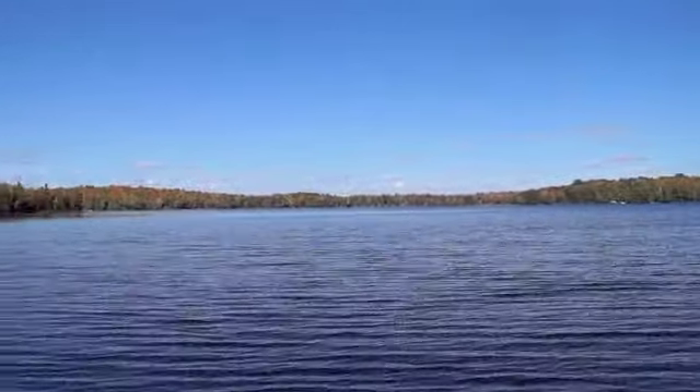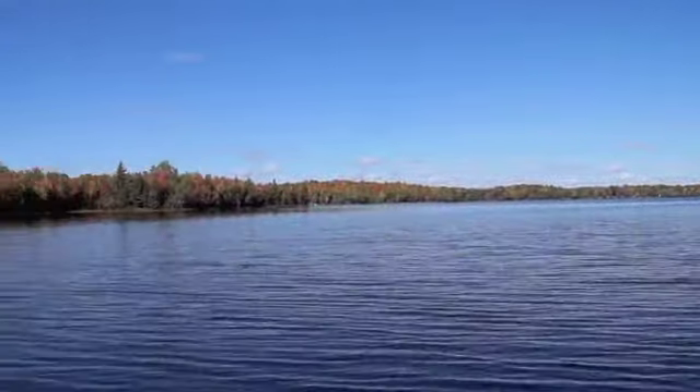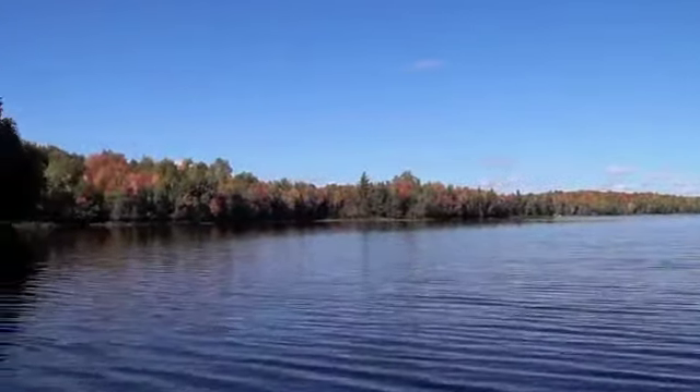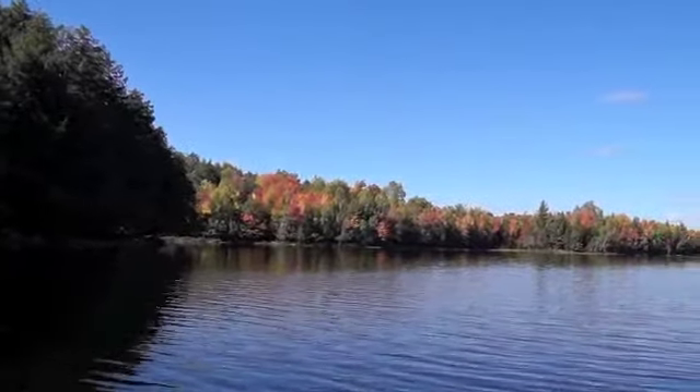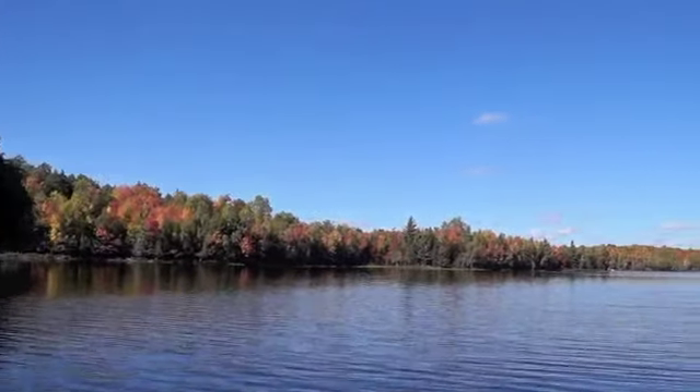I just kind of panned the whole lake and you can just see all the color out there. All the hardwoods are really starting to take over the woods around here, so it's very colorful and very pretty. Thank you so much for watching — I hope you're enjoying these videos. Bye bye!